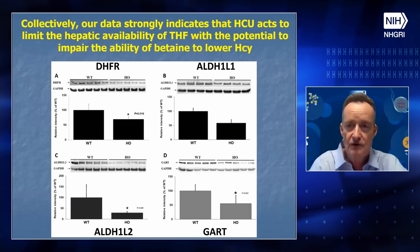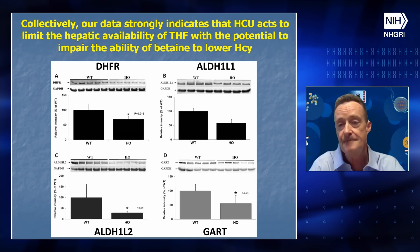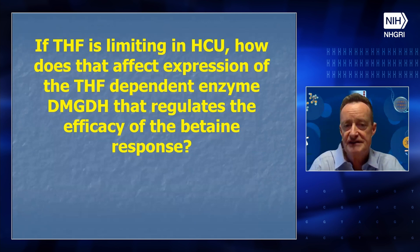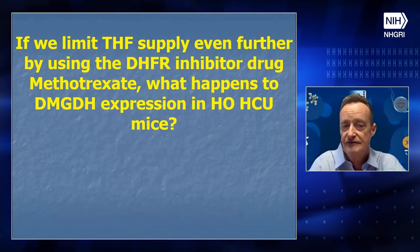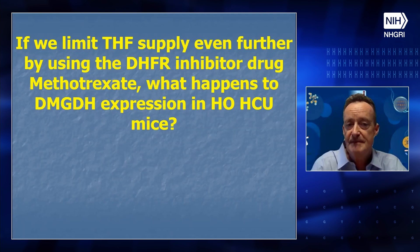Collectively, looking at all four major determinants of tetrahydrofolate levels, we feel on strong ground to say that classical homocystinuria acts to limit the hepatic availability of tetrahydrofolate, which has the potential to impair the ability of betaine to lower homocysteine. We then posed the question: if tetrahydrofolate is limiting, how does that affect the expression of the tetrahydrofolate-dependent enzyme dimethylglycine dehydrogenase, which regulates the efficacy of the betaine response? We found it is fairly strongly repressed — about 50% of wild-type levels. When we gave the DHFR inhibitor methotrexate to further limit tetrahydrofolate supply, dimethylglycine dehydrogenase was further repressed to about 15-20% of wild-type level.